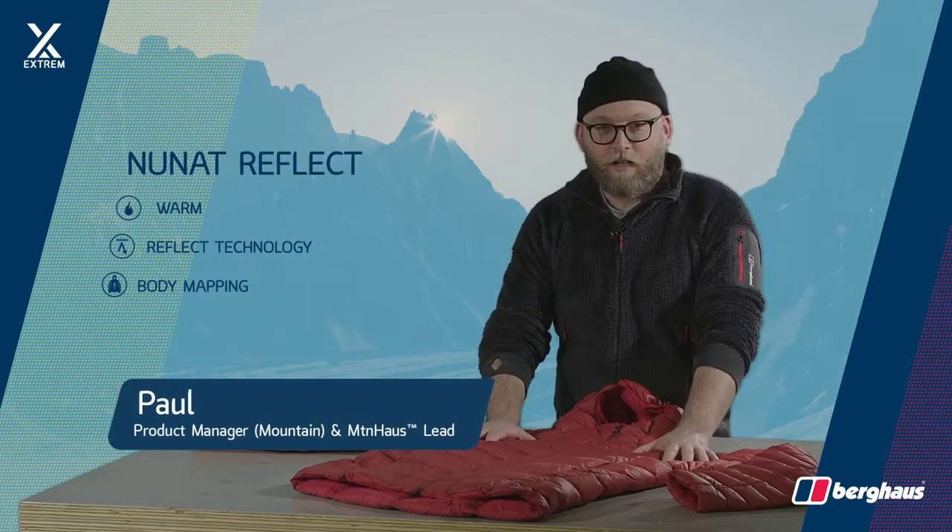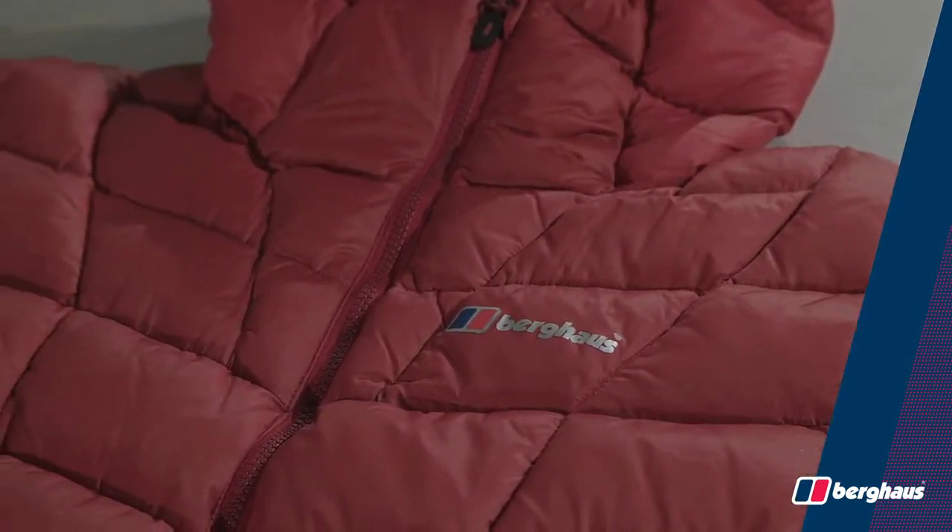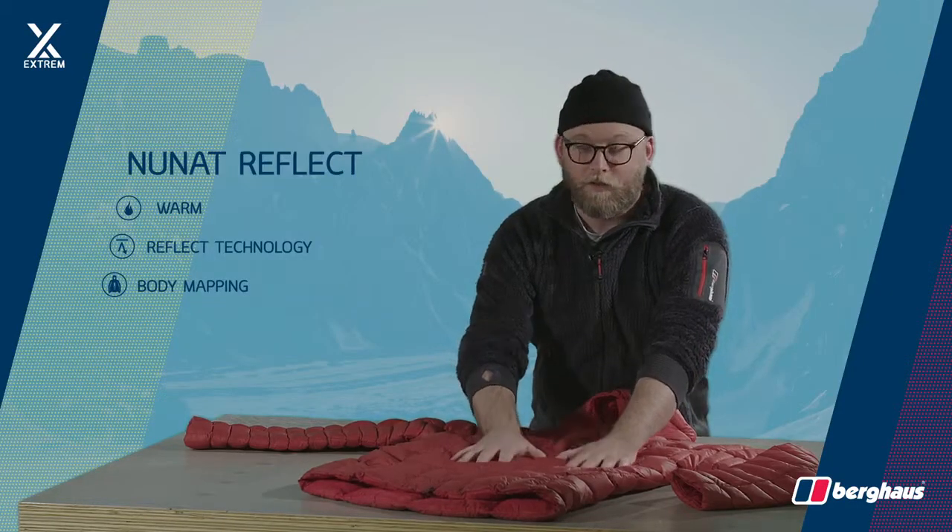This is the NUNAT Reflect jacket, built to be a highly versatile alpine down jacket. Inside it has Hydra Down, which stays dry for up to 16 hours, so it maintains its insulative qualities.